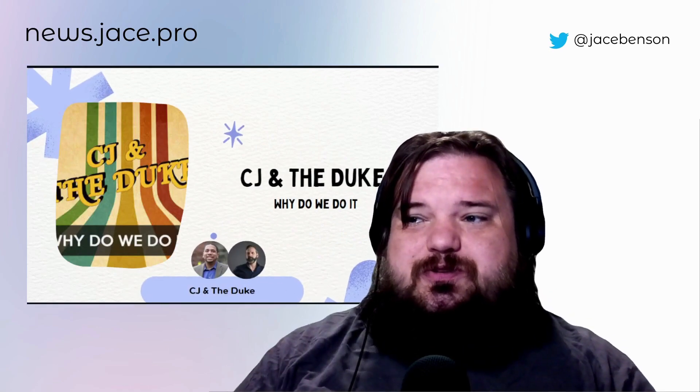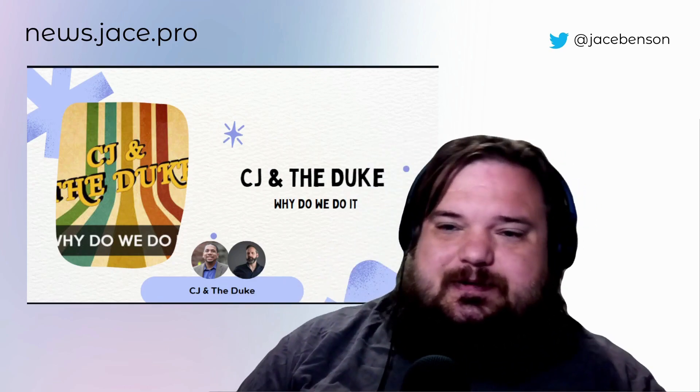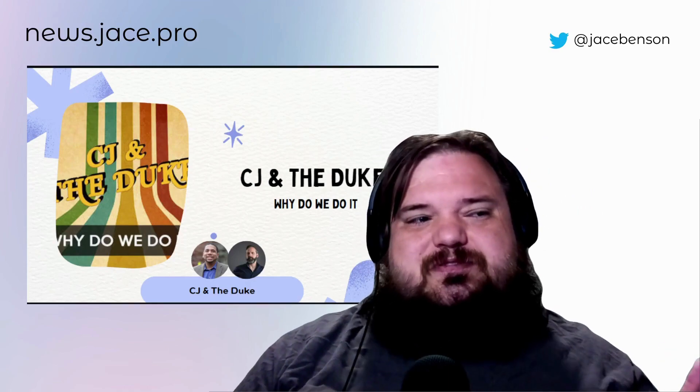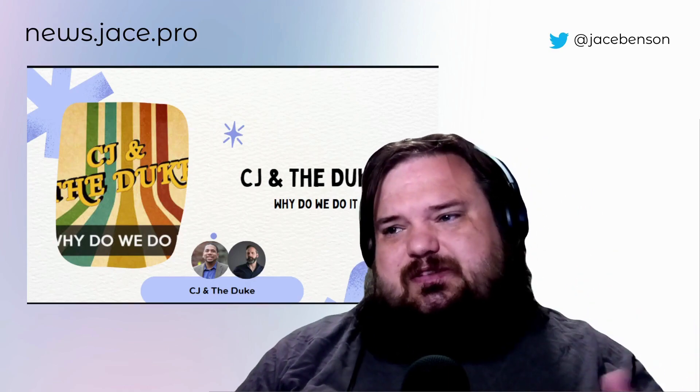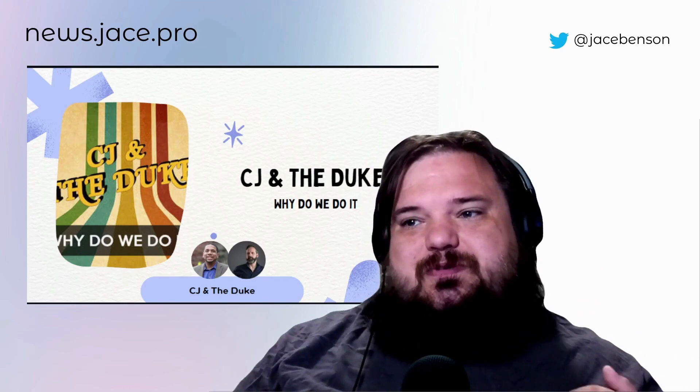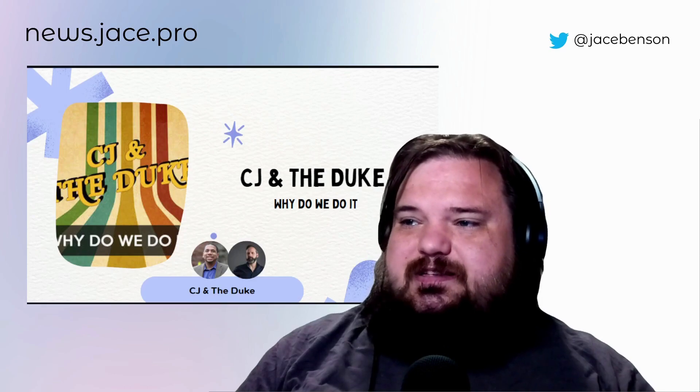CJ and the Duke go into why they do what they do, and I always enjoy their episodes. I learned some stuff — specifically how they need to get back and they want to meet with the new folks and other things like that. So give it a listen.